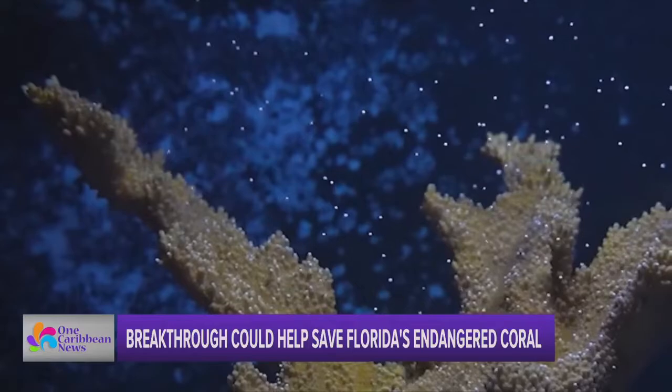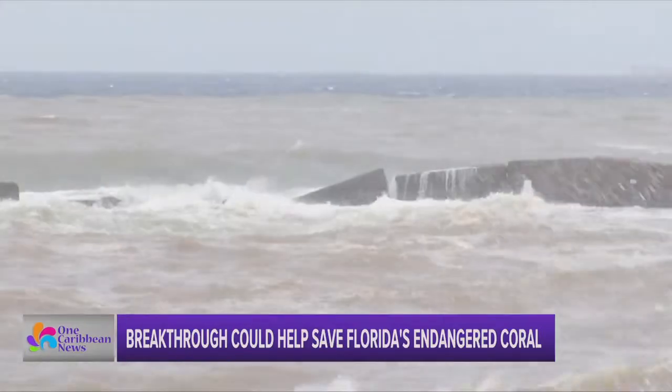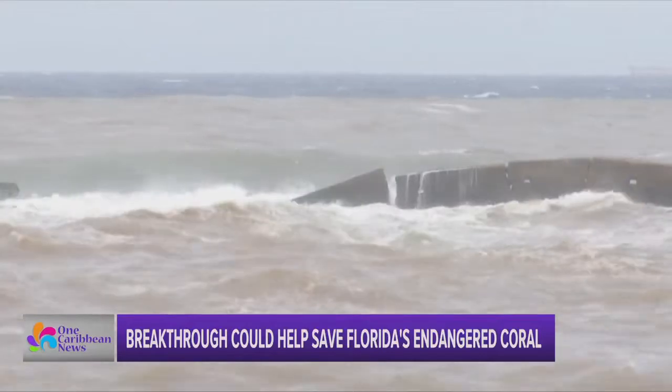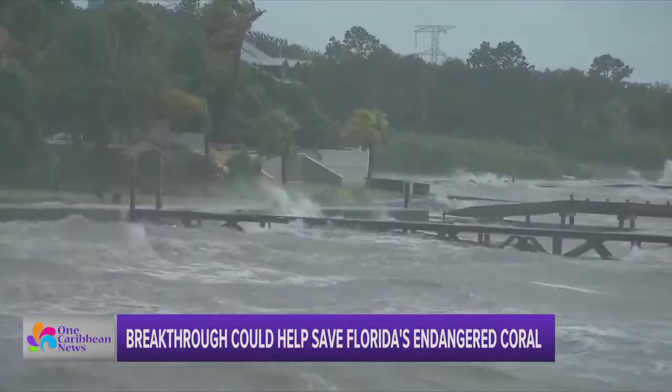Yet Elkhorn takes the top spot — it's really the most important. Named for its resemblance to elk antlers, this coral lives right at the top of the reef crest, meaning it plays a big role in protecting Florida's coastline from devastating storm surge, which climate change is making even worse.